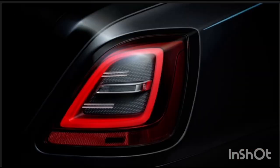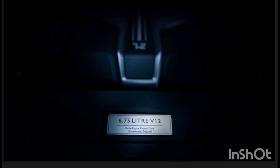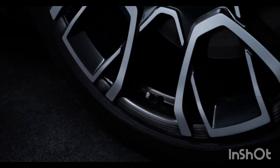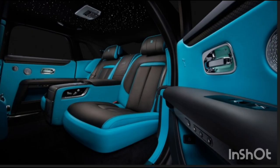The throttle and transmission response have been remapped. The Ghost's eight-speed ZF transmission does not provide for manual gear selection — after all, we're not savages — but on the Black Badge Ghost, pressing the Low button on the shifter amplifies the exhaust and speeds up shifts when the throttle is pushed to nine-tenths of its travel.